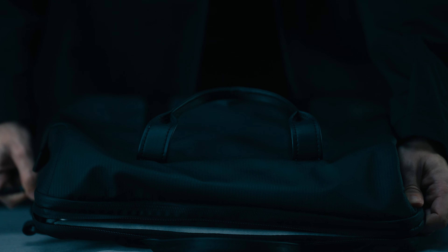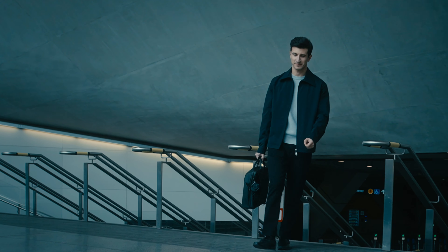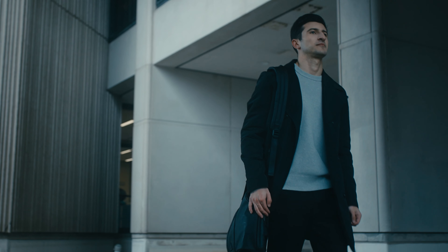Introducing the WorkPod, our commitment to redefining the urban commute. With over a decade of innovation and 10 successful Kickstarter campaigns, we've consistently delivered products that resonate with thousands of customers worldwide. Today, we're excited to present you a portable workstation, the WorkPod.